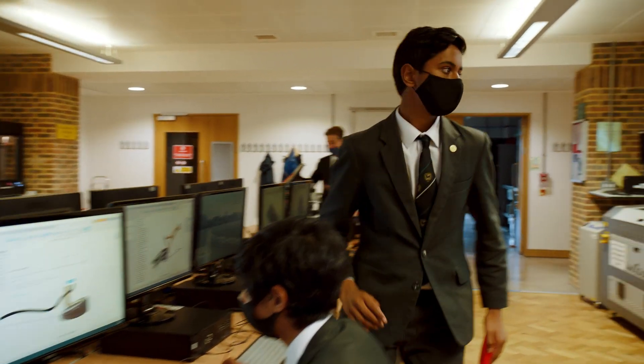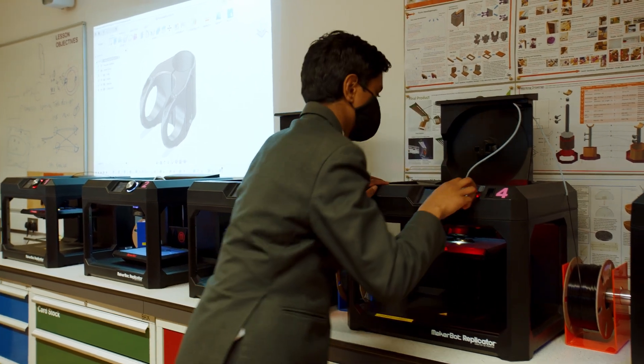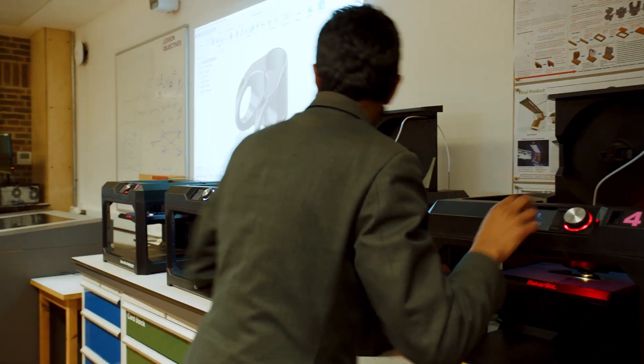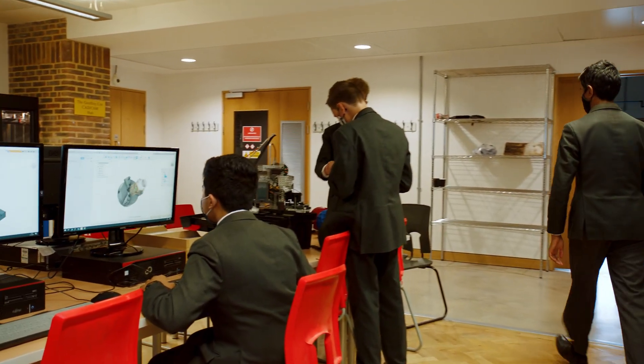Projects are always individual — we are given the opportunity to tackle them independently and test our own ideas. We are encouraged to tackle challenging and demanding projects, and in the middle and upper school many boys have gone on to win national awards such as Arkwright Scholarships.